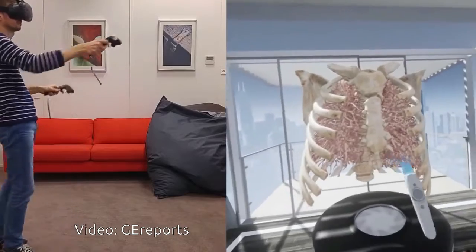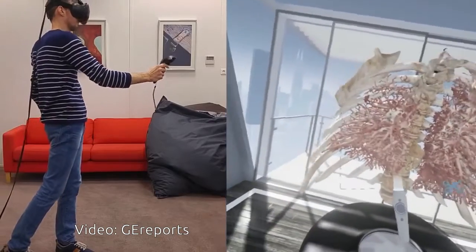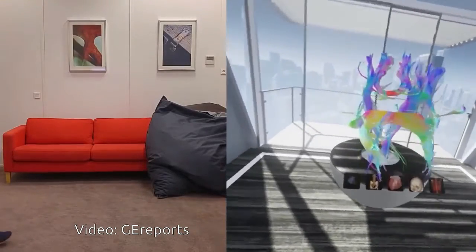GE will start testing the VR system with a customer in France this year before expanding to the United States and Asia. The first prototype will be used as a tool to help doctors learn more about anatomy and how to better identify pathologies.